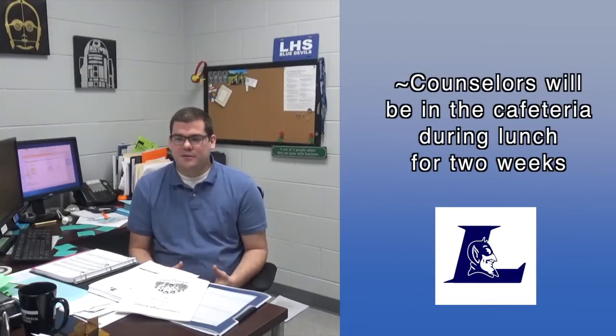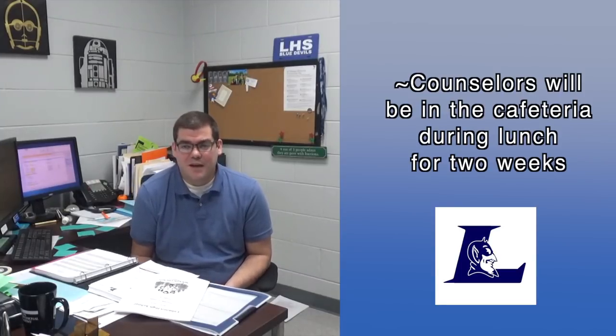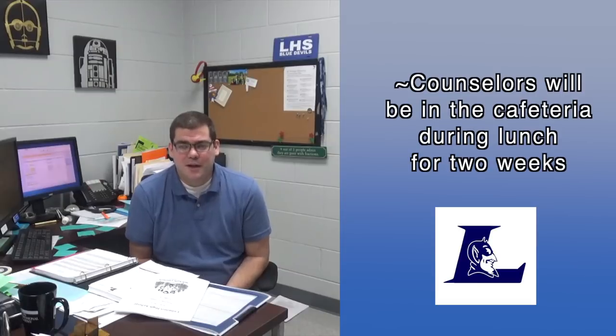We will be in the cafeteria — when I say we, the counselors — will be in the cafeteria like we have been the past couple of years to answer any questions during lunch. This is a good opportunity for us to answer any questions you might have.